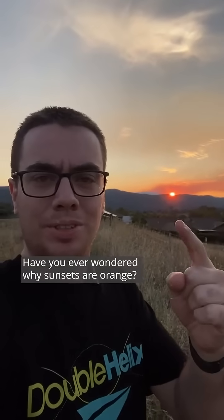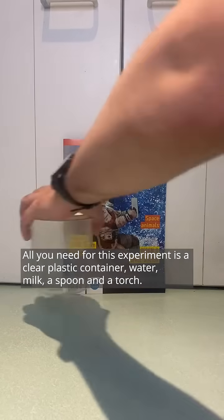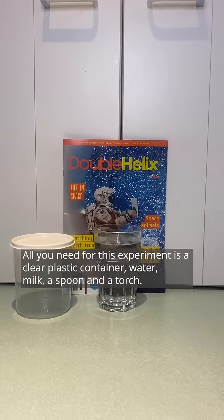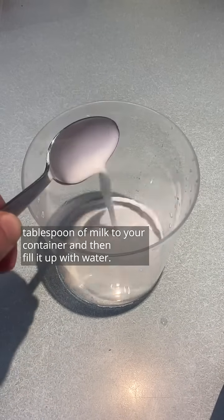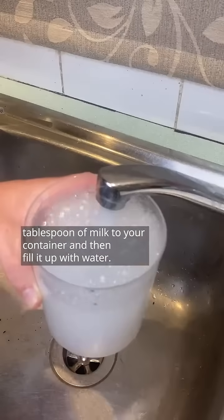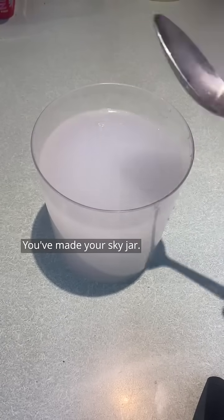Have you ever wondered why sunsets are orange? Well incredibly, milk can tell us why. All you need for this experiment is a clear plastic container, water, milk, a spoon and a torch. Start by adding one tablespoon of milk to your container and then fill it up with water. Then give it a stir and you're done. You've made your sky jar.